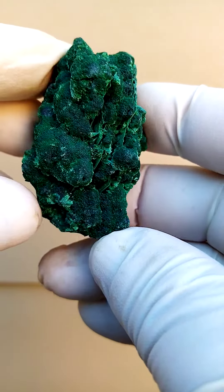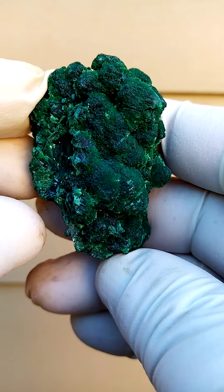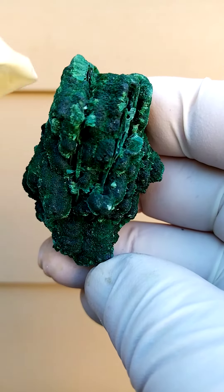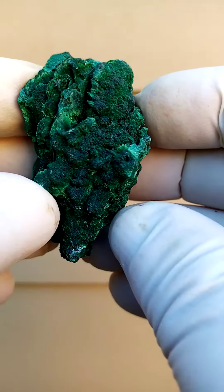Quite exquisite from a form point of view, and we have at least two generational growths of malachite. First of all, you can see it has almost a botryoidal formation. Of course, the botryoids are made up of tiny tiny needles of the malachite.